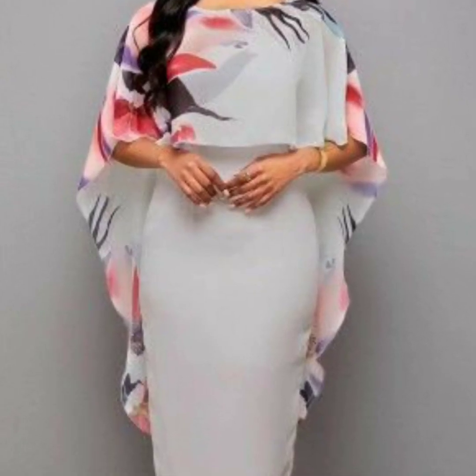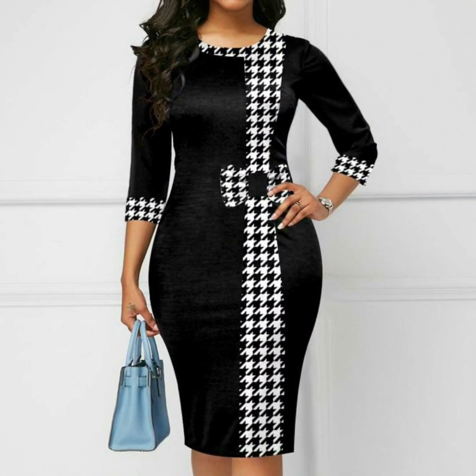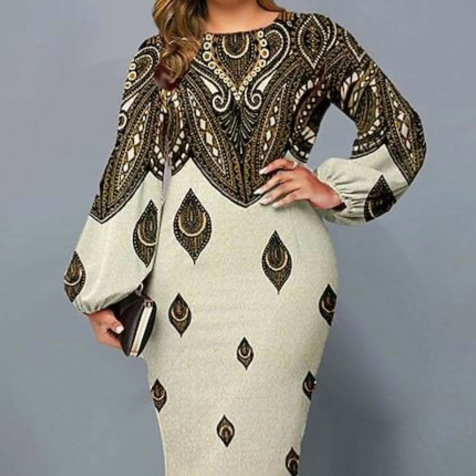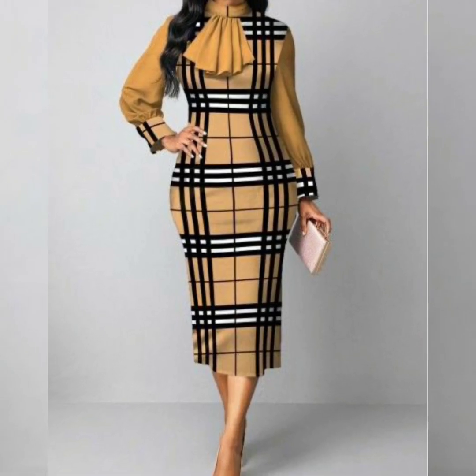Subscribe to our channel. Please tell me in the comment section how you feel about this collection — it's a beautiful collection and beautiful.